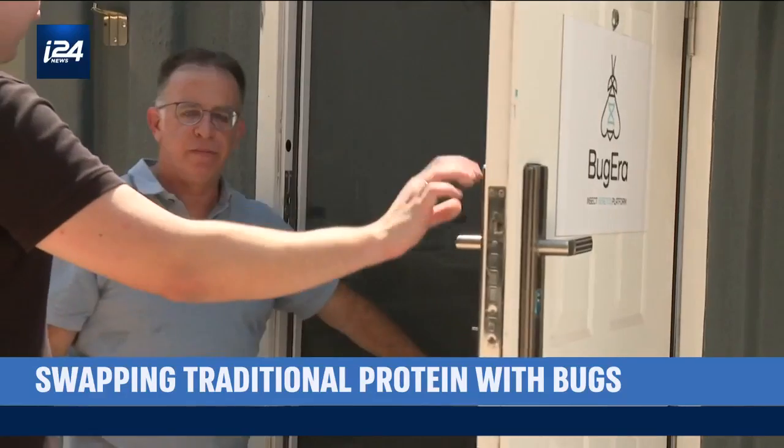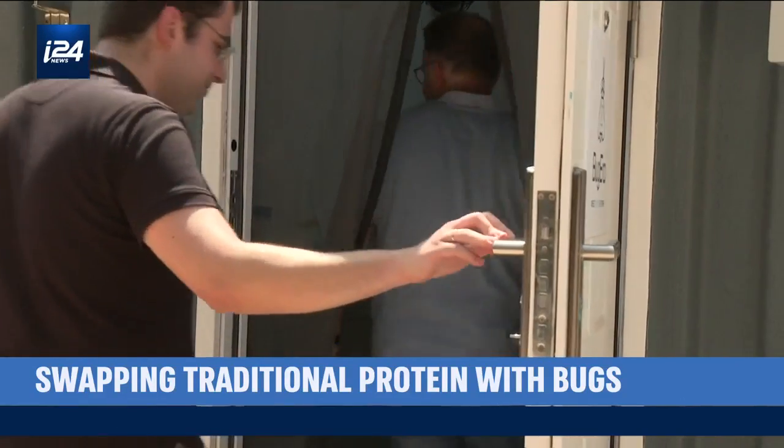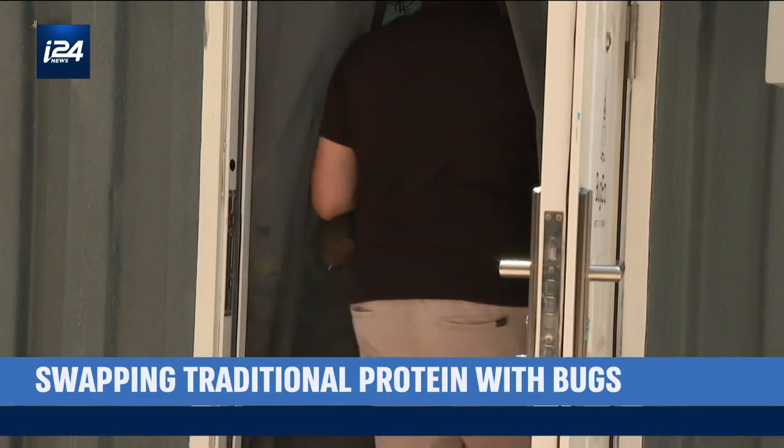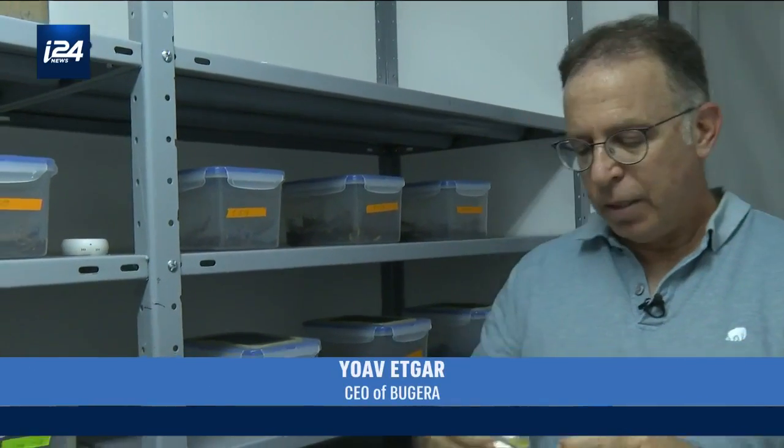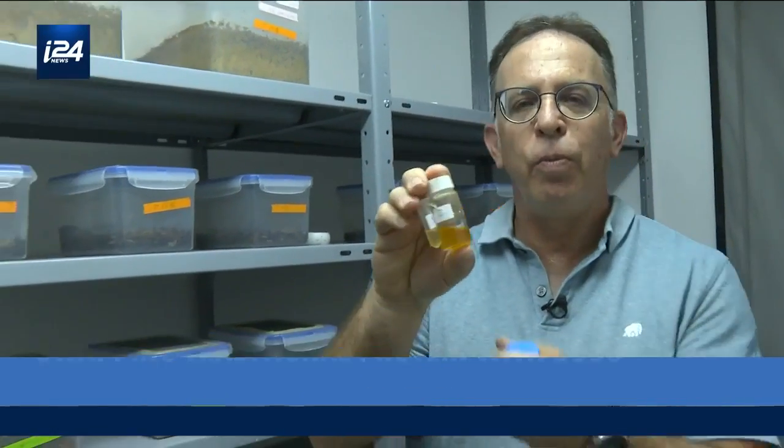That lab research is now a company called Bug Era, and they are refining their product every single day. This is an oil sample made right here in the lab, and in addition, they have turned that oil into biodiesel.